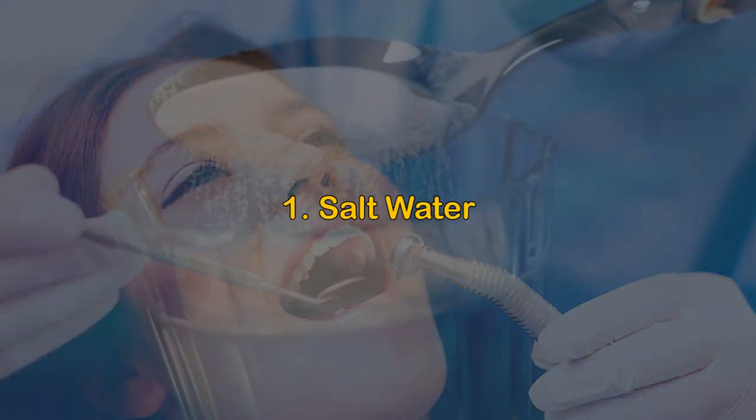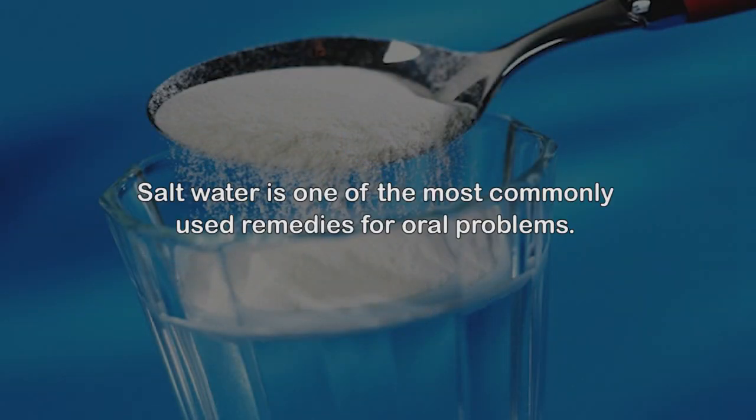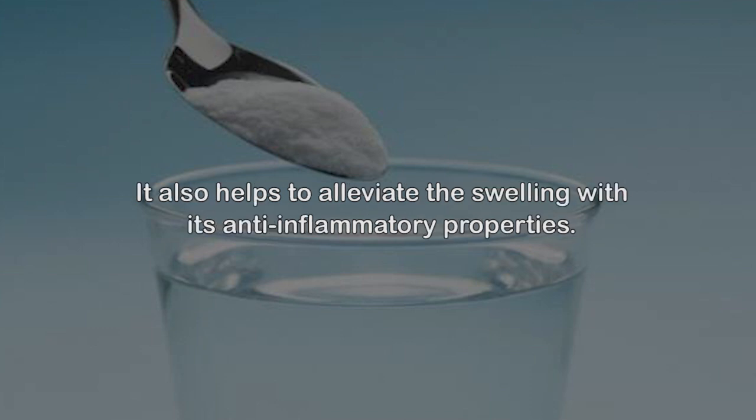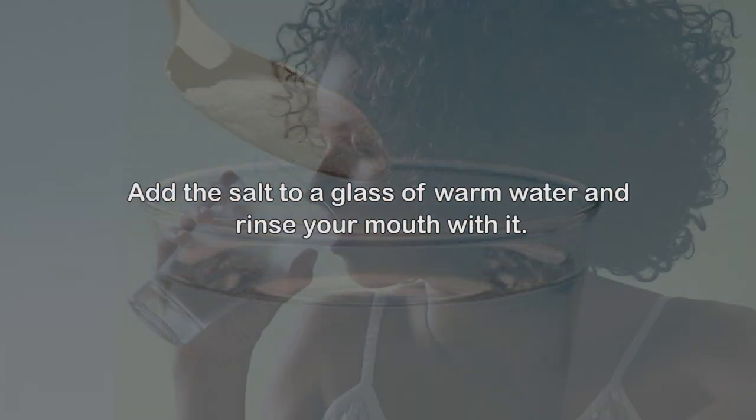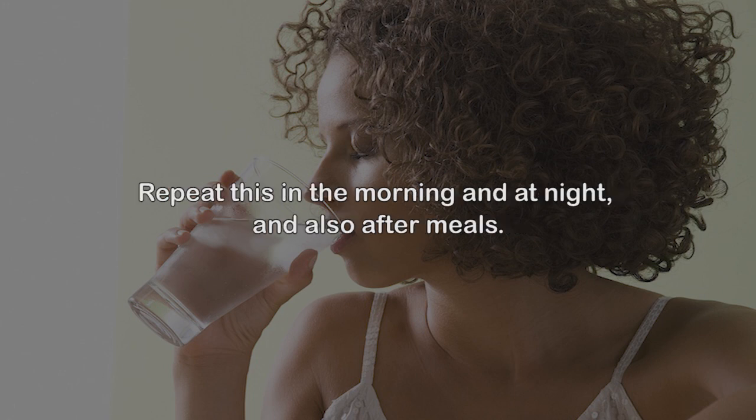Remedy 1: Salt water. Salt water is one of the commonly used remedies for oral problems. It neutralizes the mouth's pH and soothes inflamed gums. It also helps to alleviate the swelling with its anti-inflammatory properties. Add salt to a glass of warm water and rinse your mouth with it. Repeat this in the morning, at night, and also after meals.